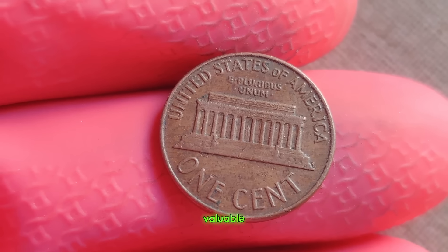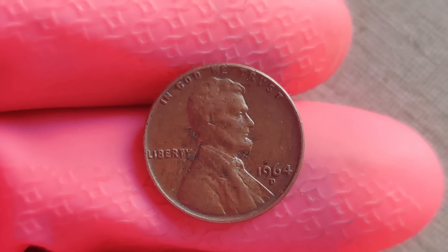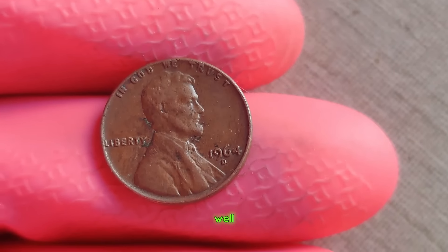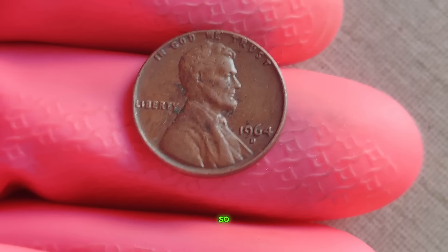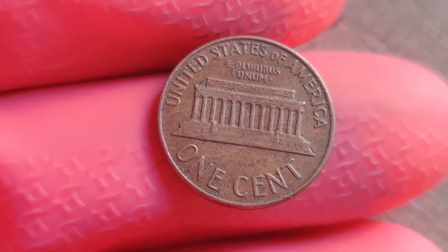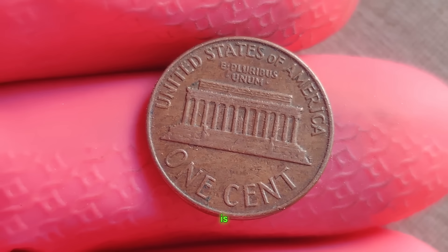How can you tell if you've stumbled upon one of these valuable coins? Look for the distinctive D mint mark below the date and examine the coin for any signs of wear or damage. Remember, condition is key when determining the value of any coin, and the 1964 D Lincoln penny is no exception. A well-preserved specimen could fetch upwards of a million dollars at auction. Whether you're a seasoned collector or just beginning your numismatic journey, keep your eyes peeled. Finally, this coin's value is $3 million.